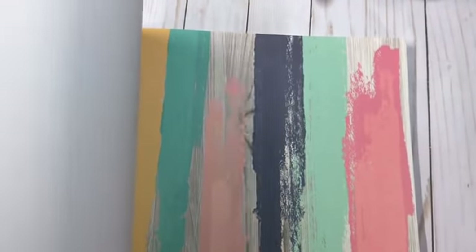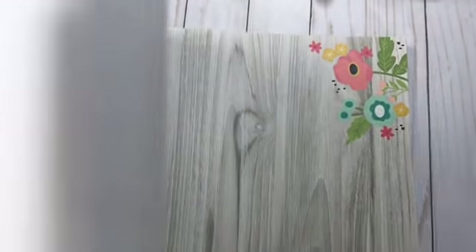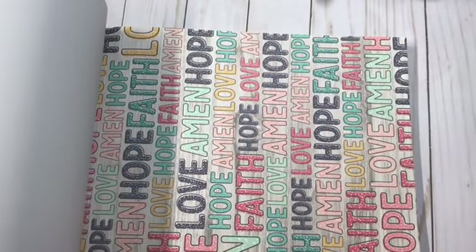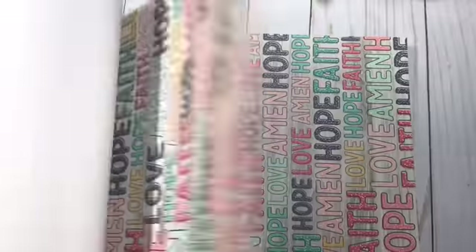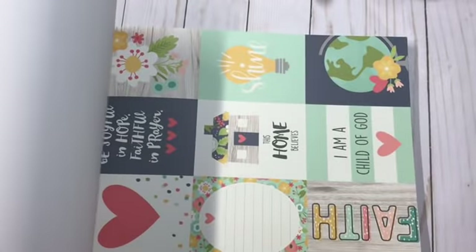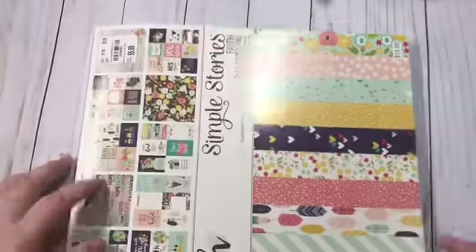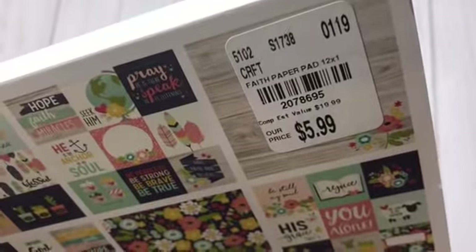Oh, that's really pretty — I love that. That would make a gorgeous cover. And some more cut-aparts, and more — Amen, hope, love, faith — and some more cut-aparts. So that is an awesome find.